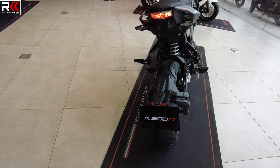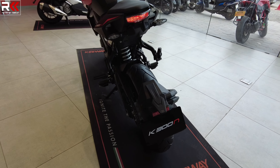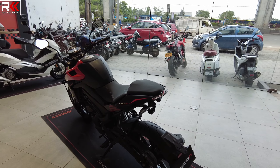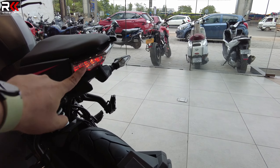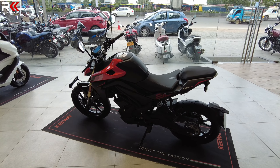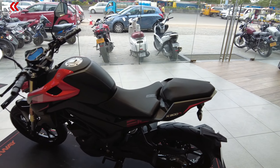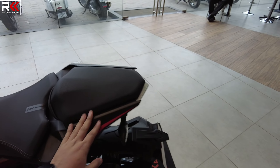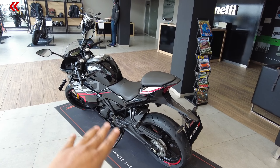This is a single piston floating caliper with dual channel ABS. The tail is not too protruding but the rear hugger is very tight. You have a tail lamp and LED indicators. The rear seat is a bit lower — this is a pure sports type ergonomics.